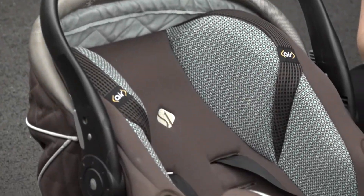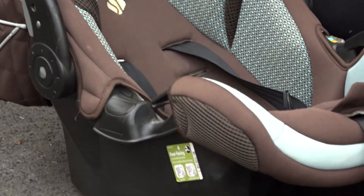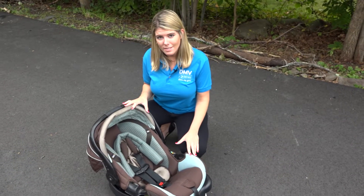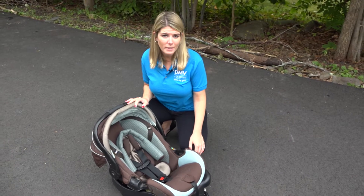It's possible the damage to a car seat may not be visible to the naked eye, so even though it may look like it's in great condition, its purpose as a life-saving mechanism could be in jeopardy.